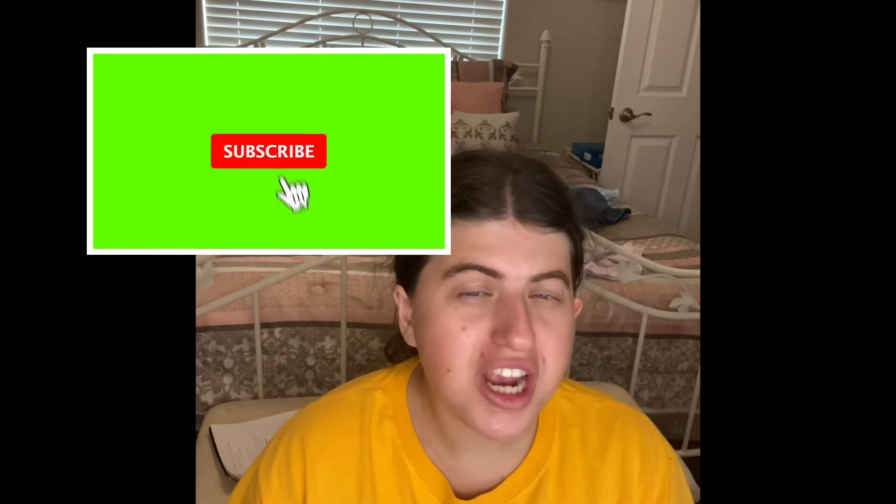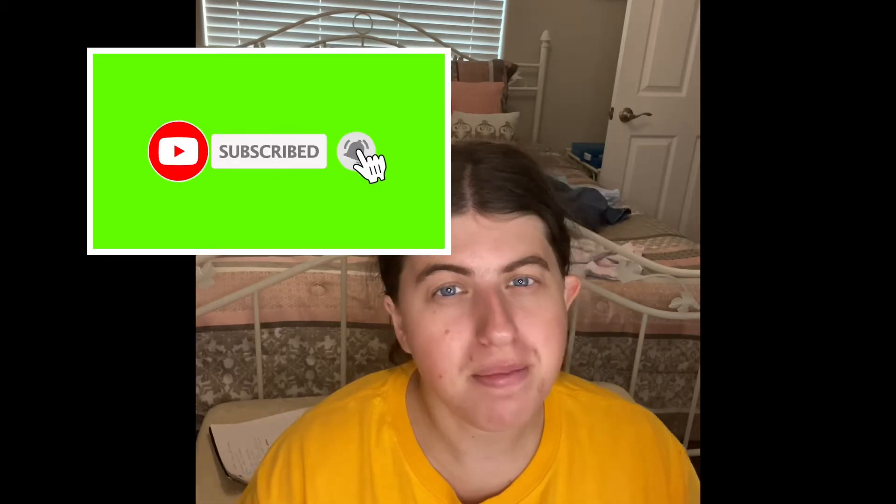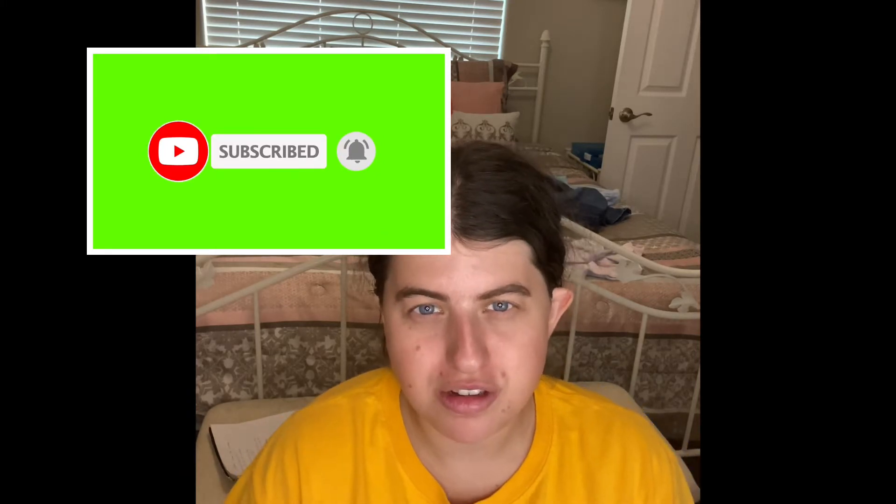Hey guys! Welcome back to my channel! So today's video is going to be my July favorites. I have a lot of favorites for this month. If you guys are new to my channel, I would love for you guys to go down below and hit the subscribe button. Make sure you also don't forget to hit the notification bell so that you don't miss any posts every Monday, Wednesday, and Friday.